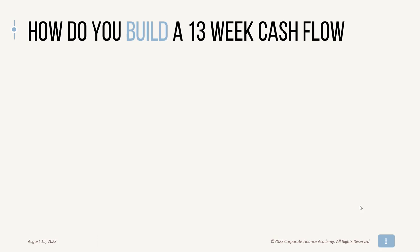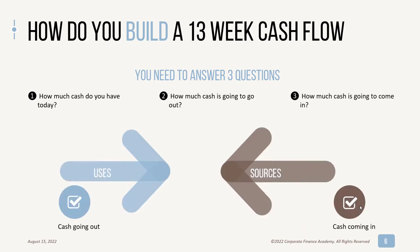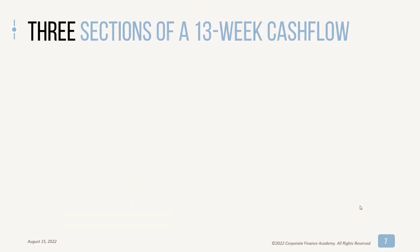So how do you build a 13-week cash flow? You really need to answer three questions — three elements. How much cash do you have today? How much cash is going out the door? And how much cash is going to come in? You'll hear this referred to as uses of cash — that's your cash going out — or sources, which is your cash going in.